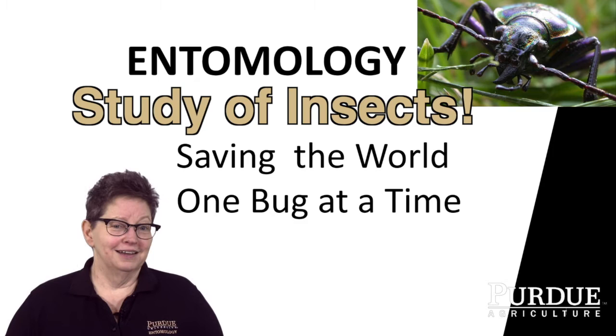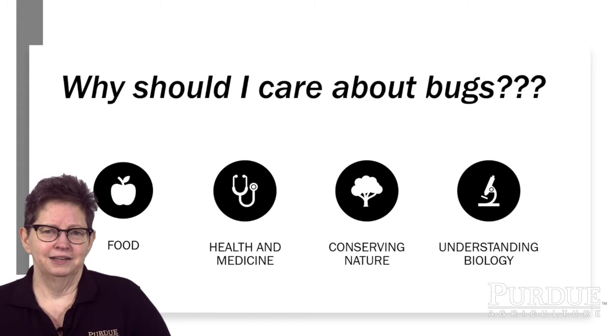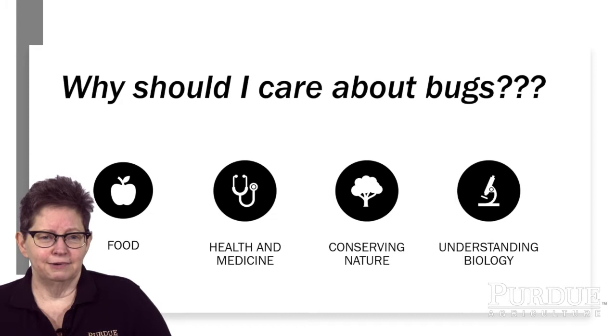A lot of people might have heard of entomology, but they don't really consider it as a career option. So hopefully I can convince you in the time that we have that this is a fascinating way to make a living. Sometimes it's not easy to convince people they should care about bugs because we tend to focus more on the negatives. But all of your food, the world around you, your health — all of that is directly connected to insects.